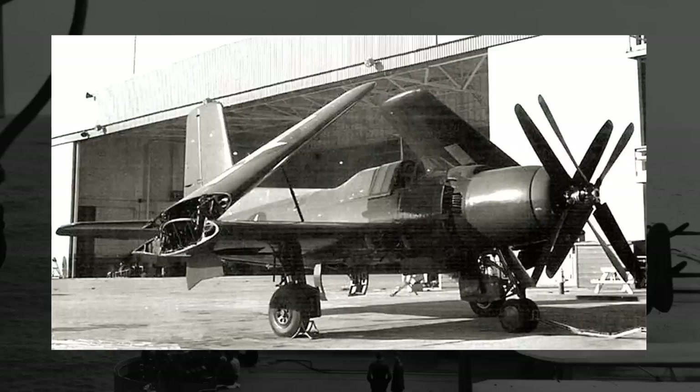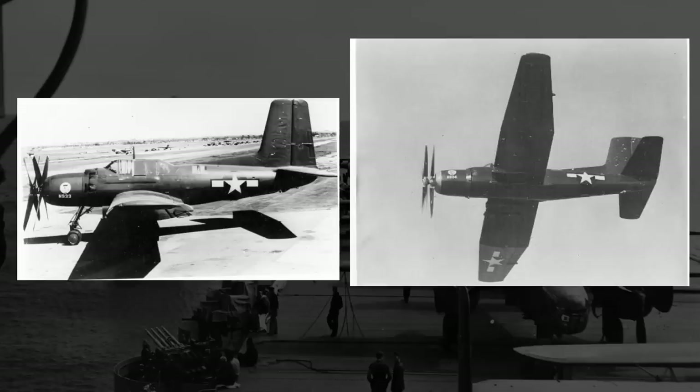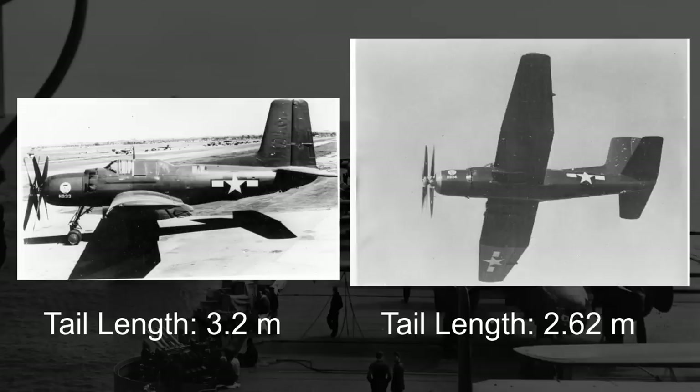With the landing gear, it was of a tricycle design — a design not typically seen on U.S. carrier-based aircraft at the time — done to make it easier to load bombs onto the wings. Finally, with the tail, the two prototypes would have two different tail sections. The first prototype would have a tail measuring just over three meters long, and the second prototype just over two and a half meters. This difference in design was likely done to save space on the carriers, as making the planes even just this little bit shorter would be rather beneficial.